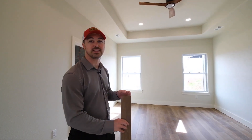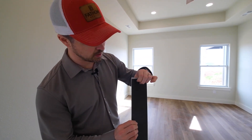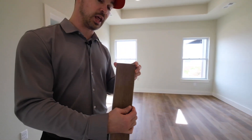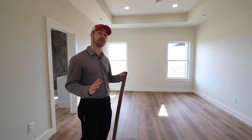This home is coming with luxury vinyl plank flooring with an underlayment on the backside — it's a nice thick vinyl. It's going to have a lot of scratch resistance and is 100% waterproof, so you won't have to worry about spills.